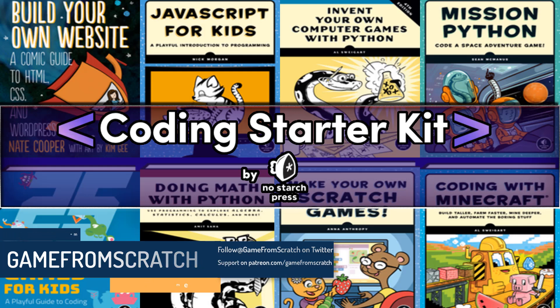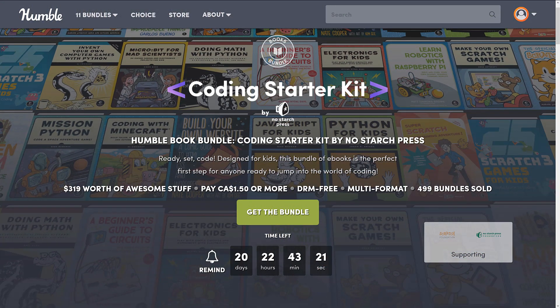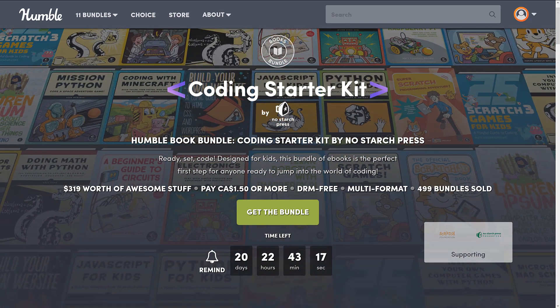But if you are looking for something to do, especially if you are in lockdown, stuck home, and perhaps you have kids and you want to teach them programming, there is a new Humble Bundle that might be of interest. Don't let the fact that this one is aimed towards kids turn you off if you're a beginner — there's some very valid things here. So what we're looking at is the Coding Starter Kit by NoStarchPress.